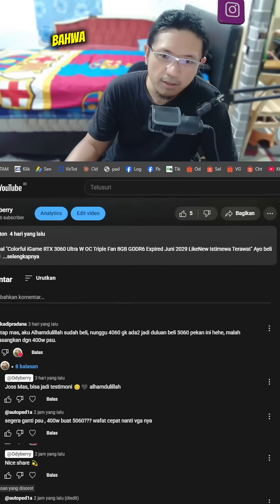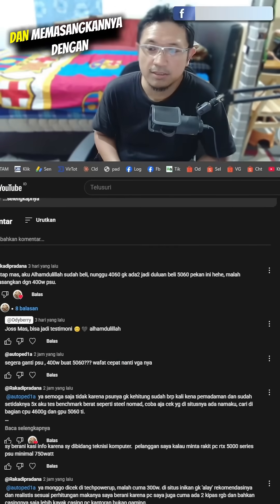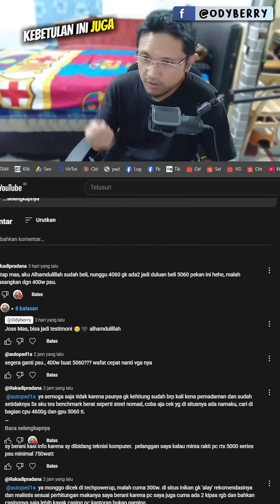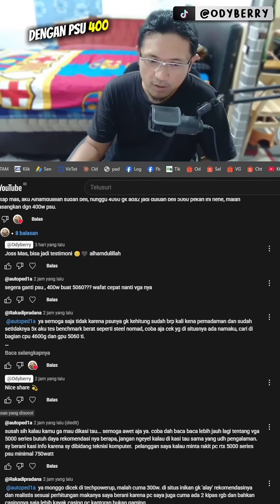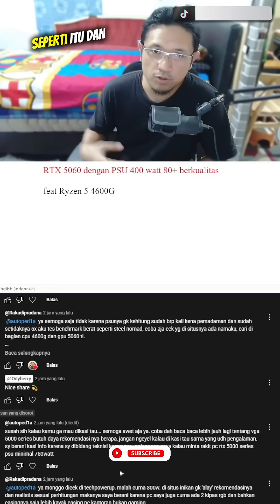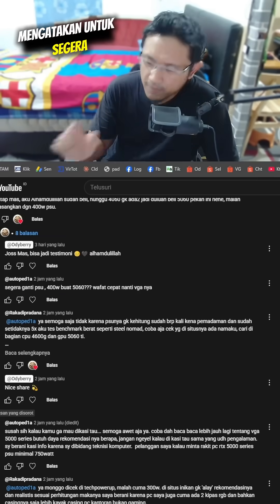Coincidentally, someone commented that because they kept waiting for the RTX 4060 but couldn't get it, they ended up buying the RTX 5060 and paired it with a 400W PSU. This also serves as a testimonial given in the comments, stating that he uses the RTX 5060 with a 400W PSU paired with a Ryzen 5 4600U. And coincidentally, there was also a rebuttal in the YouTube comments saying to immediately replace the PSU.